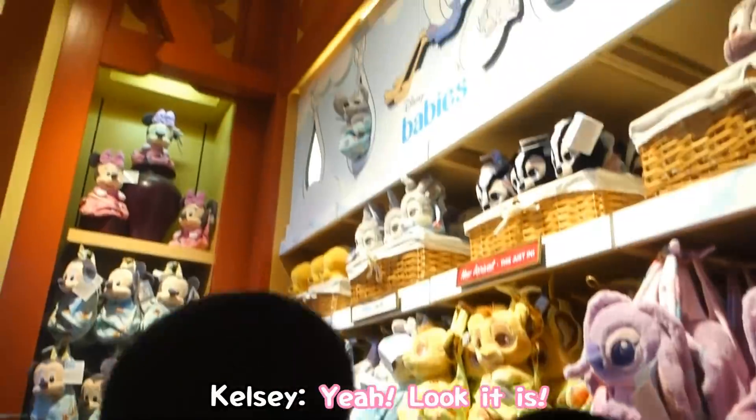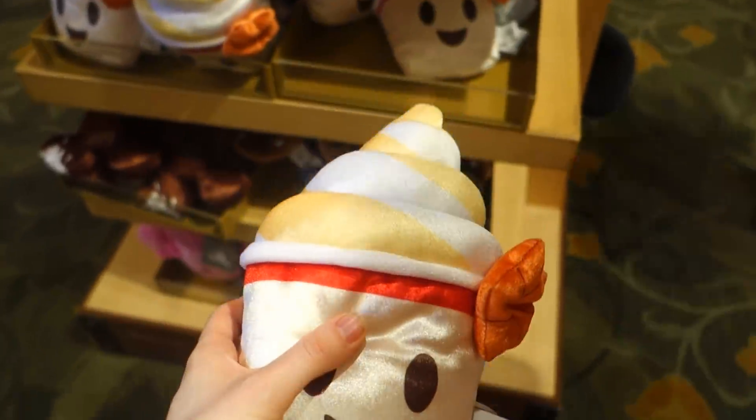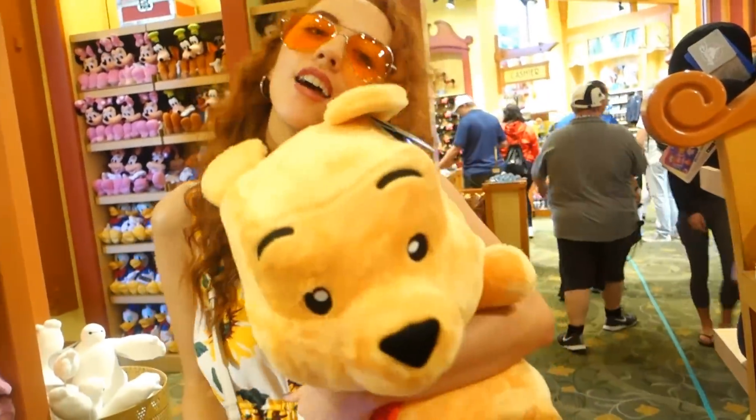Oh my god that's a Dole Whip! Oh my god he's a happy Dole Whip - Becky's found her boy, honey boy!